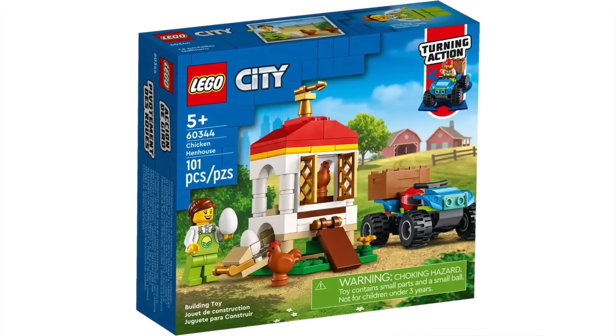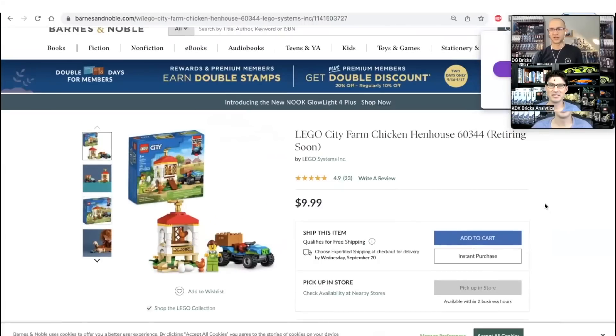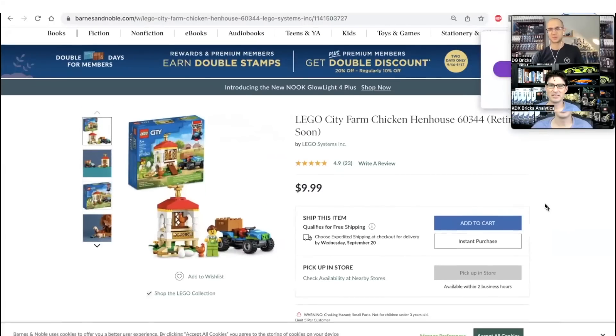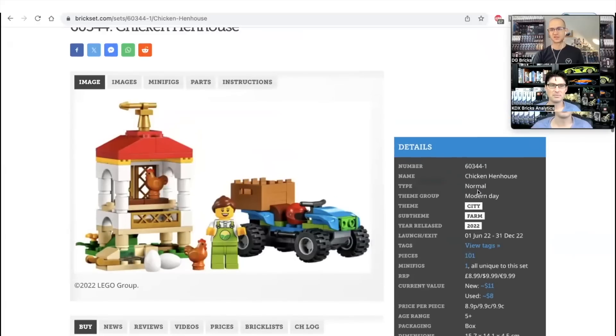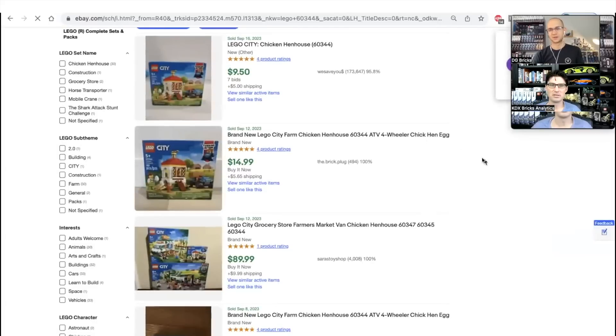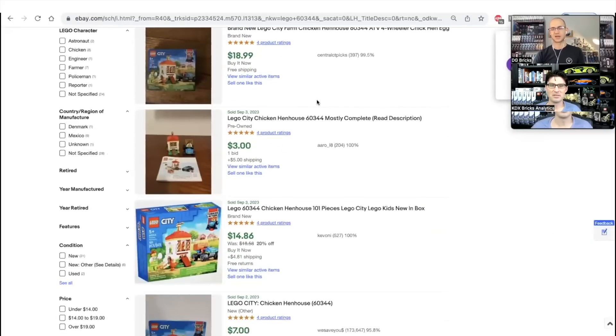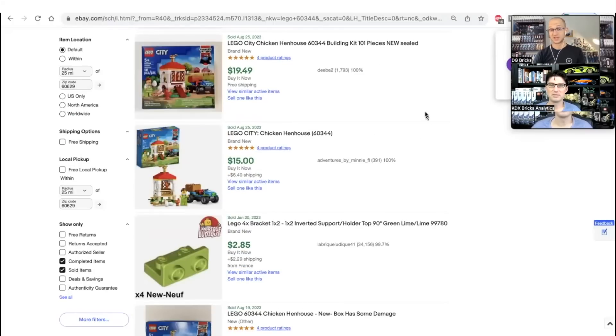My next set is the City 60344 Chicken Hen House. This set retired at the end of last year — already nine months ago. If we go to Barnes and Noble, we can see this set is available for shipping. This is such a great value — it has a farmer minifigure, a nice little four-wheeler with a box on the back, many eggs, a couple of different chickens, over 100 pieces. This set costs just $10. For a city set, that's actually not a bad price per piece. Looking at how it's selling on eBay right now, pretty much going as high as $15 to $19 — doing pretty well for a set that's less than a year retired.